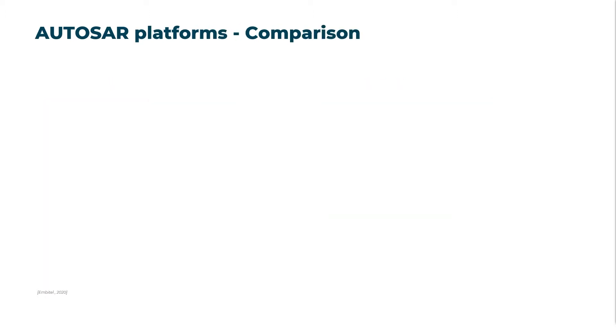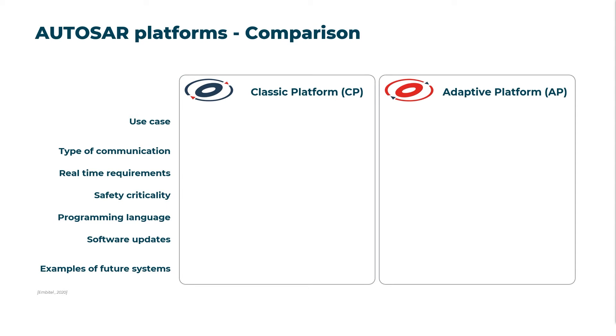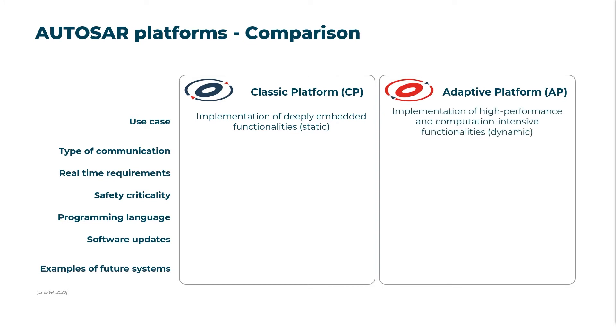AUTOSAR comes with two major software platforms or architectural formats: classic and adaptive AUTOSAR. Classic AUTOSAR was developed for the implementation of ECUs with static functional scope and still meets common requirements as standard middleware for most vehicle platforms. However, due to the continuous change in the automotive software ecosystem and the growing need for frequent updates, an adaptive platform has been developed that paves the way for more flexible and extensible ECU software — an important step towards fully automated and connected driving.